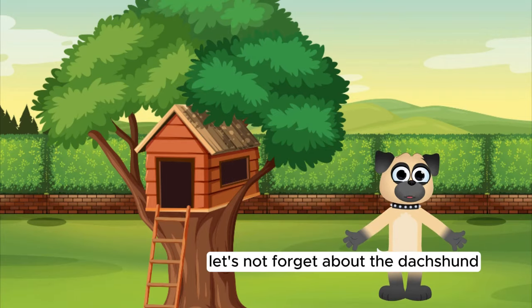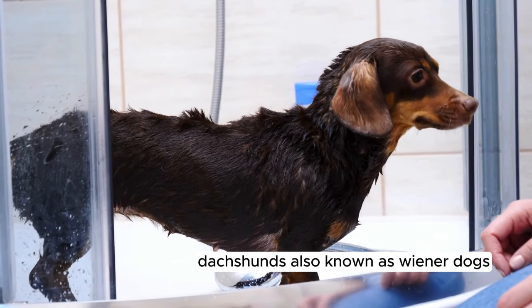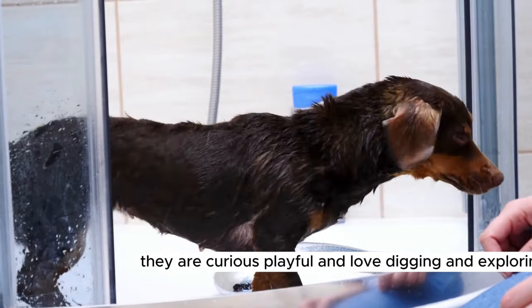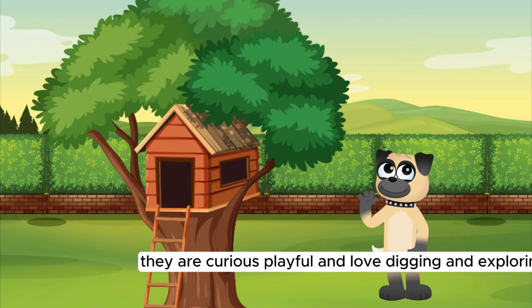Let's not forget about the Dachshund. Dachshunds, also known as Wiener Dogs, have long bodies and short legs. They are curious, playful, and love digging and exploring.